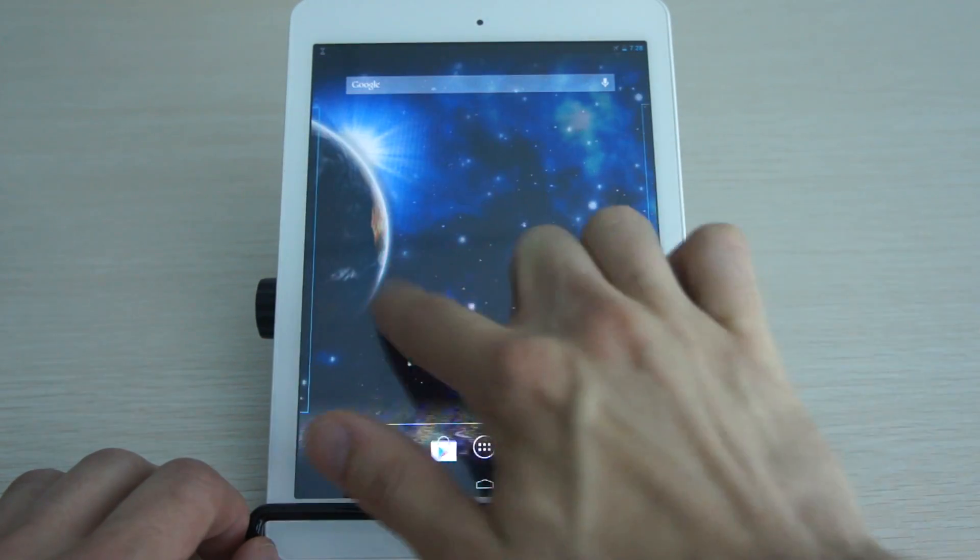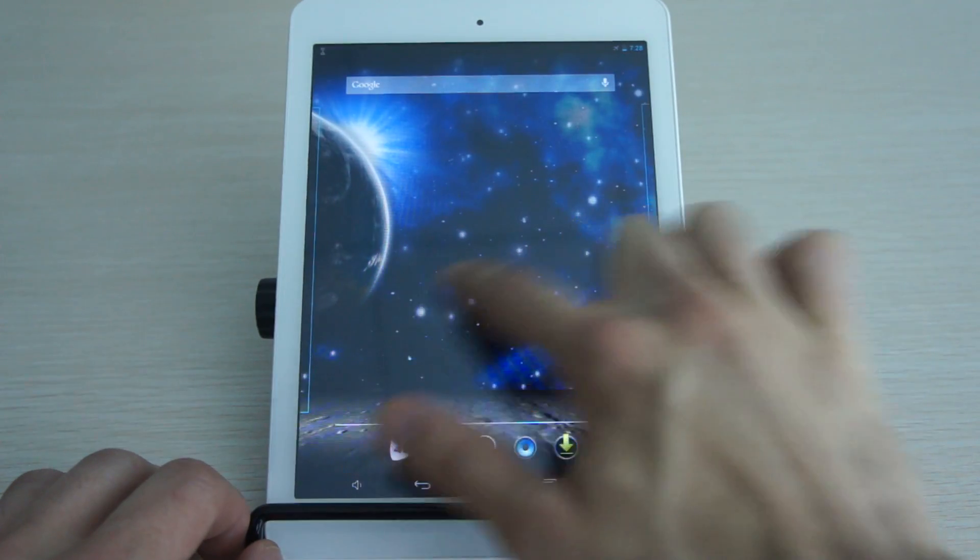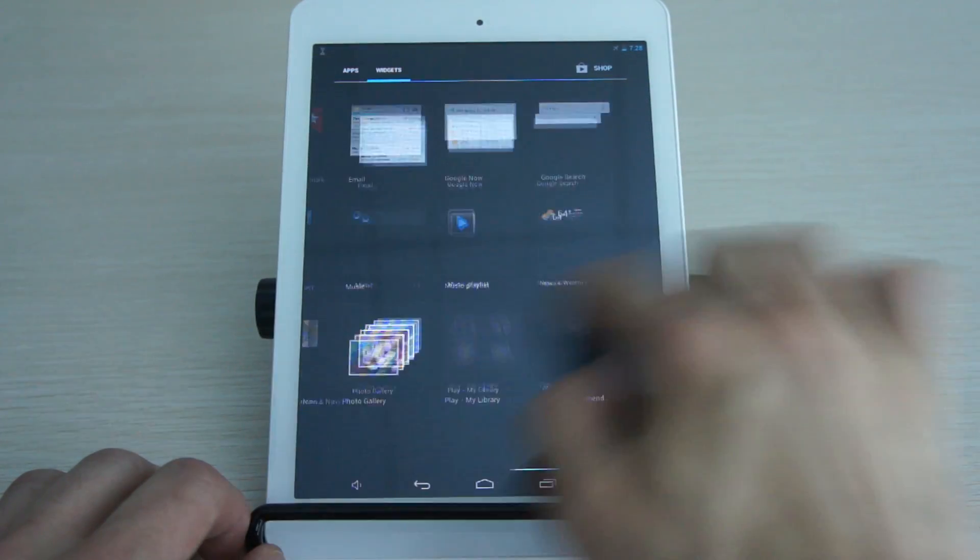The UI definitely has a little bit of an improved feel to it. Everything definitely feels smoother and faster to use.